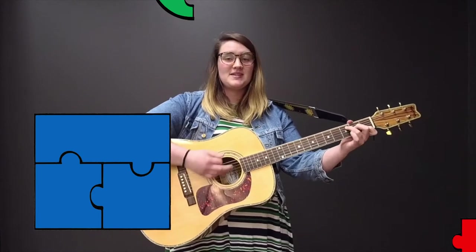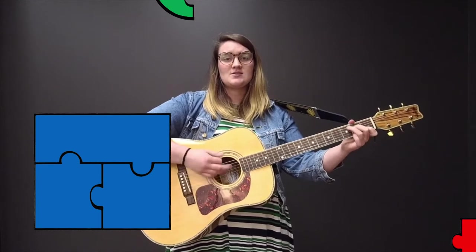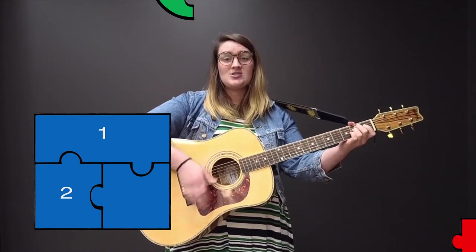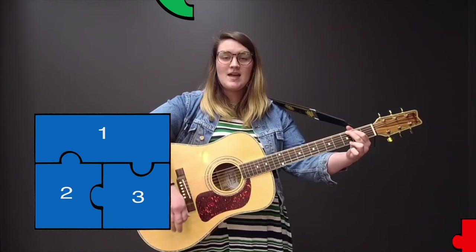Let's build this puzzle piece by piece. How many pieces do we see? We just made a square with one, two, three. Excellent job!